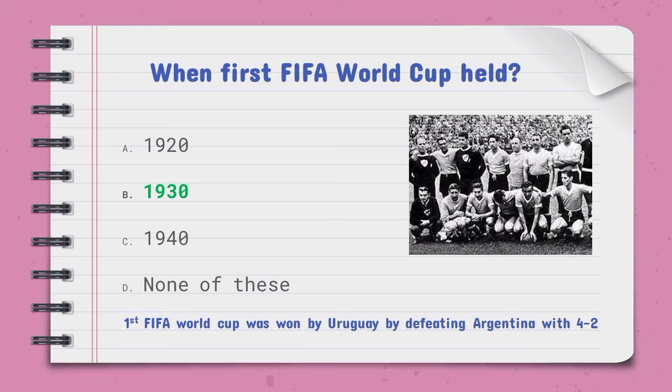When was the first FIFA World Cup held — the right option is B, 1930. The first FIFA World Cup was won by Uruguay, defeating Argentina with a score of 4-2.